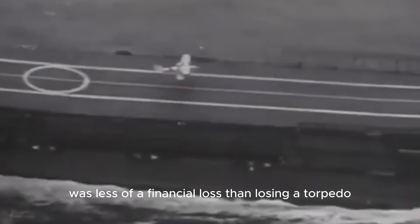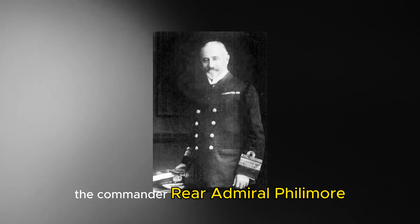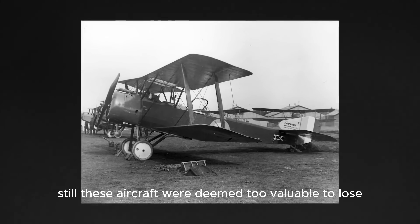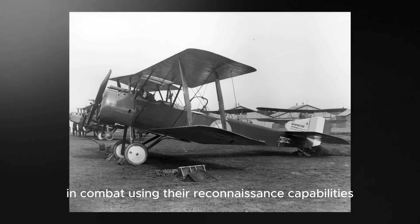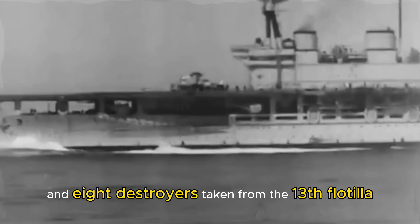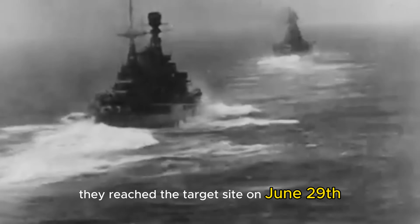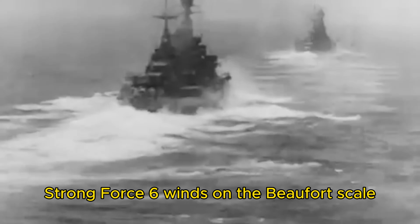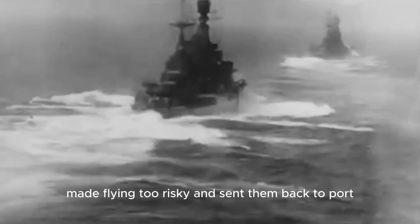In March 1918, the converted battlecruiser was sent to Scapa Flow with the Grand Fleet. Commander Rear Admiral Phillimore allegedly received encouragement from the Royal Air Force to attack the Imperial German Navy Naval Airship Division bases. The initial plan for Operation F.6 was to use Sopwith 1.5 Strutters for an attack, but these aircraft were deemed too valuable to lose in combat due to their reconnaissance capabilities. They reached the target site on June 29, but were unable to carry out the operation — Force 6 winds on the Beaufort scale made flying too risky and sent them back to port.